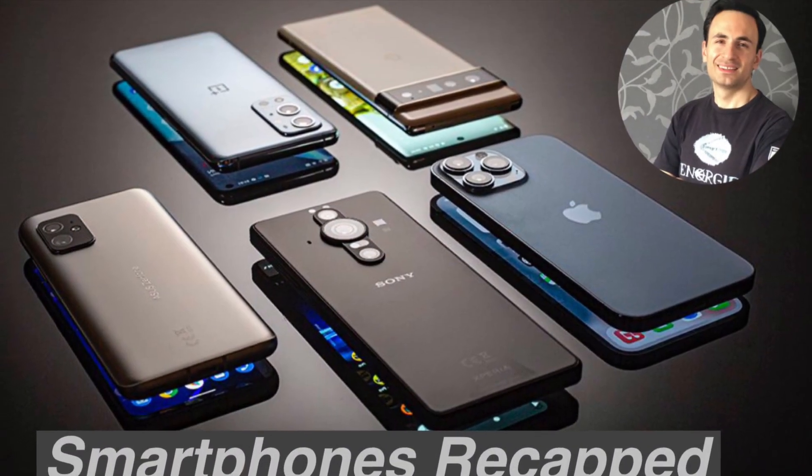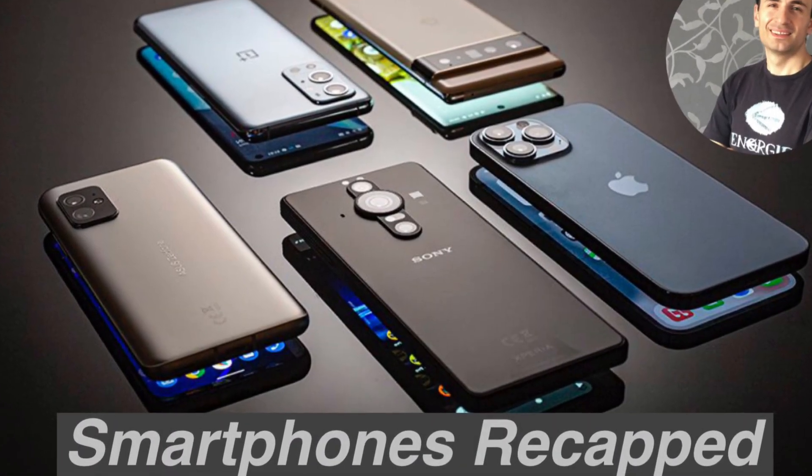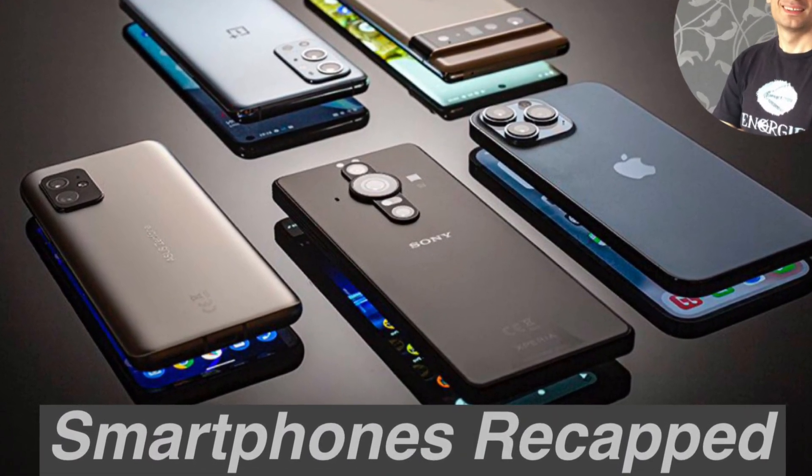That wraps it up for today's video. I'll do a more detailed comparison when Exynos 2200 debuts with Galaxy S22 Ultra. Please stay tuned for more videos, and I'll see you soon.